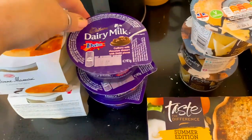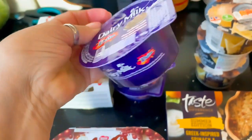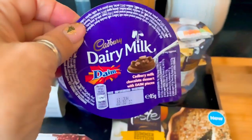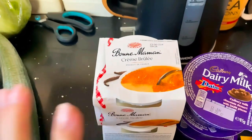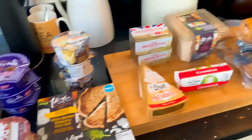Still on desserts: a pack of Aero milk chocolate desserts, three Dime Bar little desserts — you've got your little Dime Bar bits on one side and milk chocolate on the other — these were on offer for 47p. And then two packs of crème brûlée.